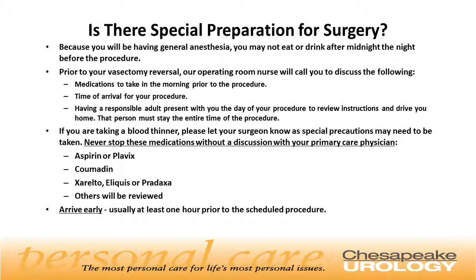Because you will have surgery performed under general anesthesia, you may not eat or drink after midnight the night before the procedure. Prior to your vasectomy reversal, our operating room nurse will call you to discuss which medications to take the morning of the procedure, the time of your arrival, and the need for a responsible adult to drive you home and stay for the entire surgery. If you are taking a blood thinner such as aspirin, Plavix, Coumadin, Xarelto, Eliquis, or Pradaxa, please let your surgeon know, as special precautions may be needed. Never stop these medications without discussion with your primary care physician.